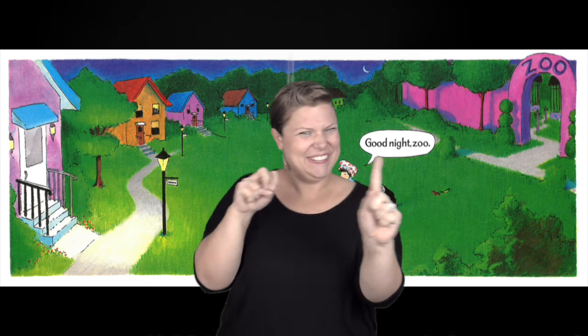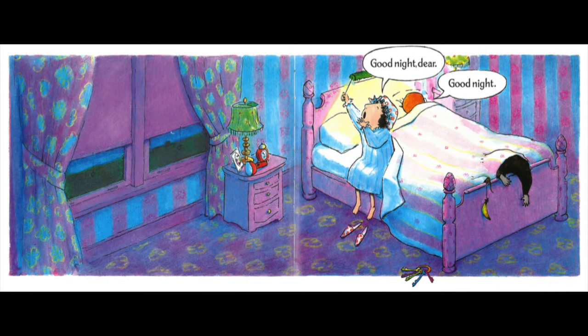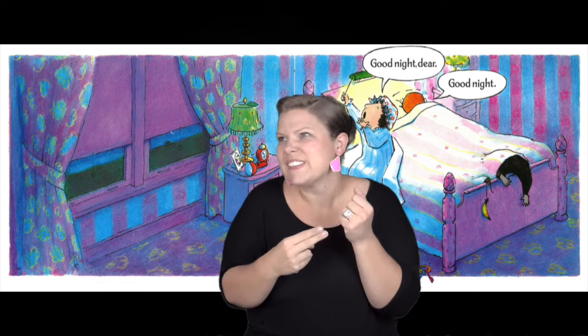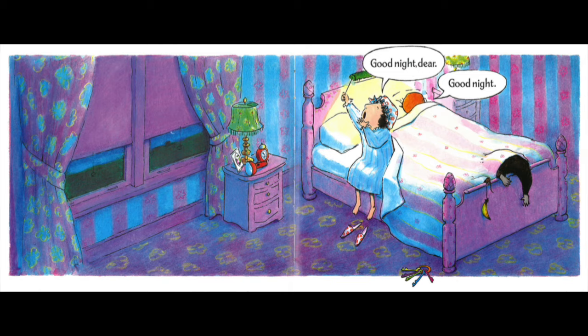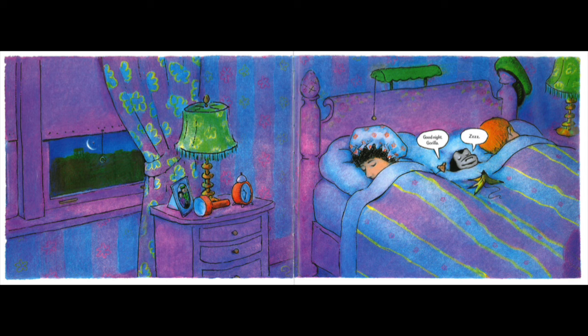She walked back to the house with her flashlight, with the gorilla right behind her, and here came the mouse. She went into the bedroom, sat down on the bed, laid down, and snuggled in. 'Good night, dear. Good night.' But the gorilla and the mouse snuck in under the covers — they laid side by side, snuggled into the covers, closed their eyes, and the mouse squeezed in and said, 'Good night, Gorilla,' and fell asleep.